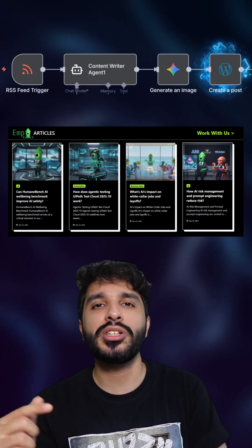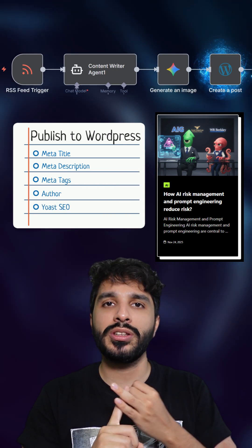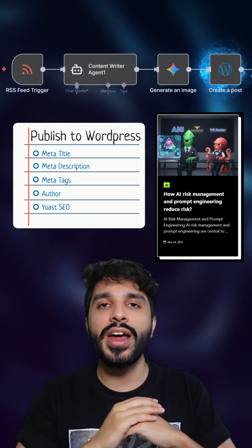And you see this note right here? It publishes straight to WordPress, all with the meta title, the meta description, the meta tags, the author, and everything included.